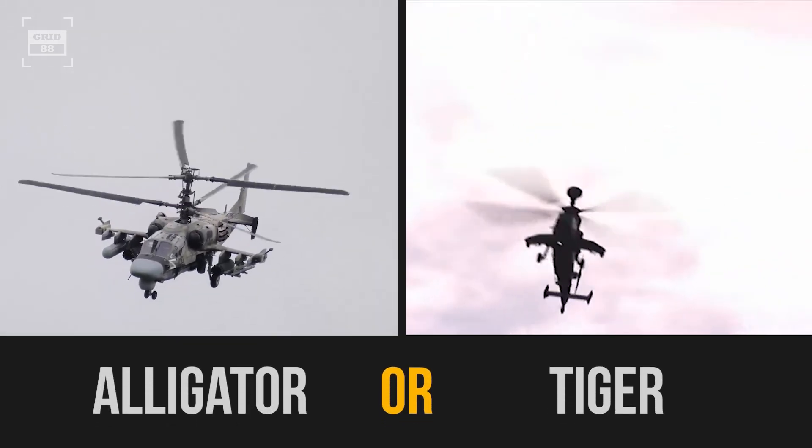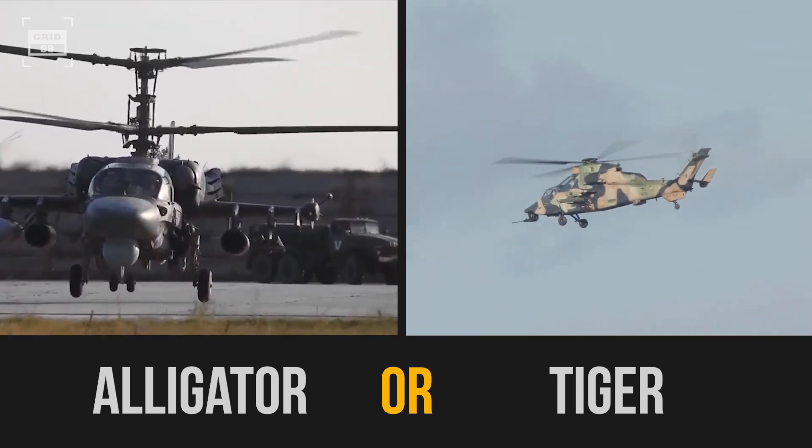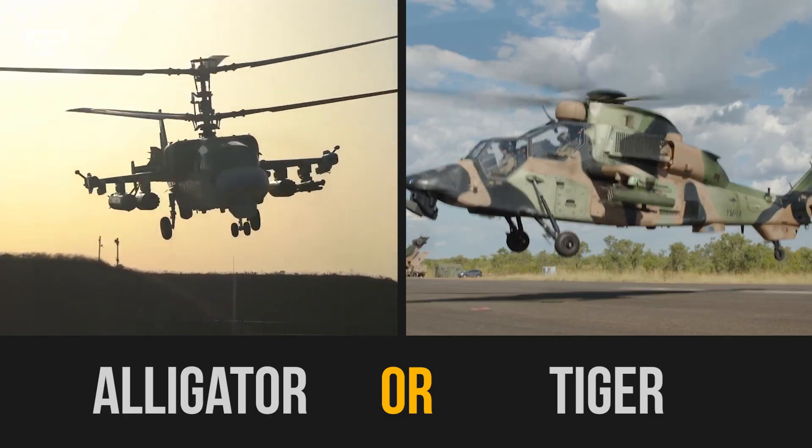So which attack helicopter do you like the most — Russia's Ka-52 Alligator or Eurocopter's Tiger? Let us know in the comments, and don't forget to check out our other videos.